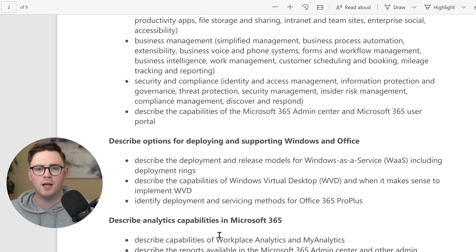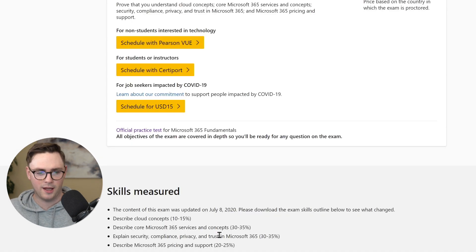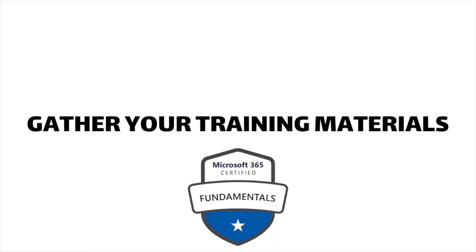What I often do is bring all the objective domains into something like OneNote, lay them out, and tick off whether I know each topic or not. It's worth noting that the percentage breakdowns — like 30 to 35 percent for security, compliance, and trust — are just guidelines. Everyone's exam is different, so don't get too bogged down on the numbers. Just make sure you have a good foundation across all the different areas in the skills measured PDF.